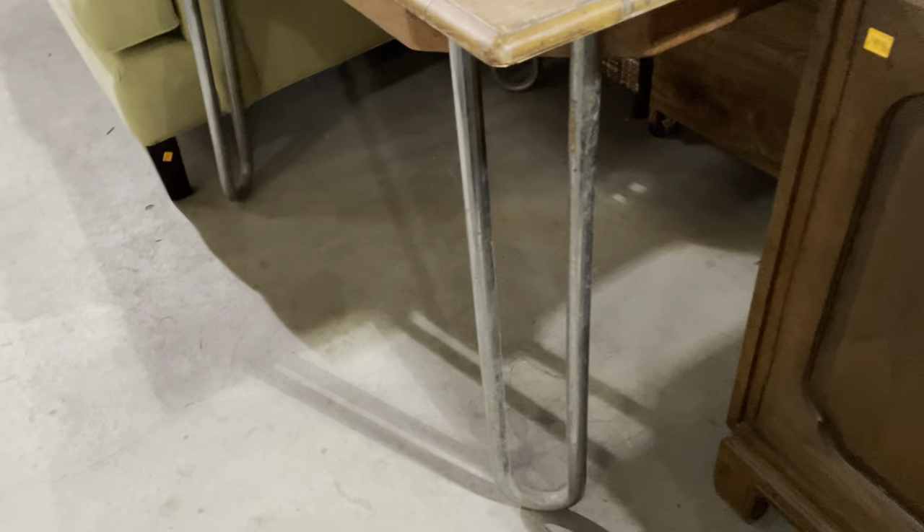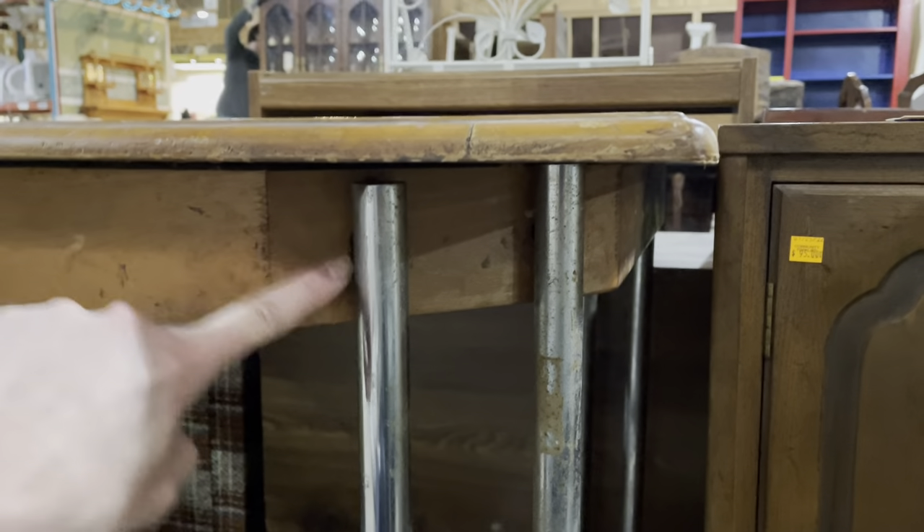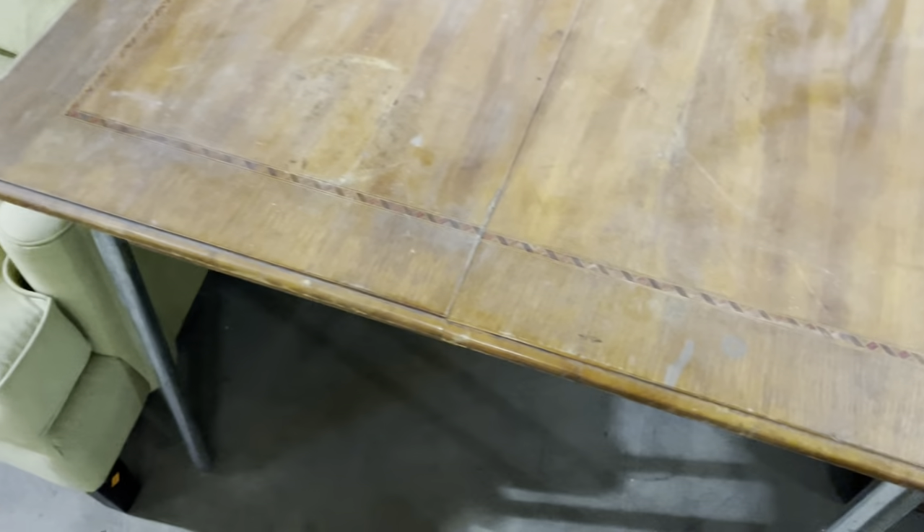Over here, check this out. This table has some really cool inlay on top. It needs some work, obviously — it's only $25. And check out the legs. I would call them hairpin legs, but they seem really, really strong. They're not quite hairpins — they're just very, very thick. So maybe they're like paperclip legs. I like the way they attach at this kind of bevel in on the corner. Yeah, super cool. Only $25, so you could do a lot of cool stuff with that.